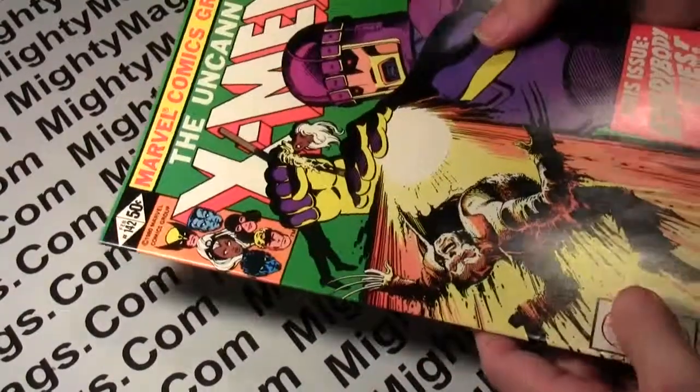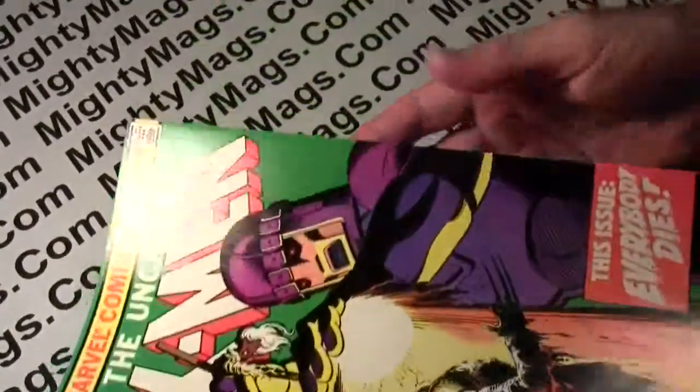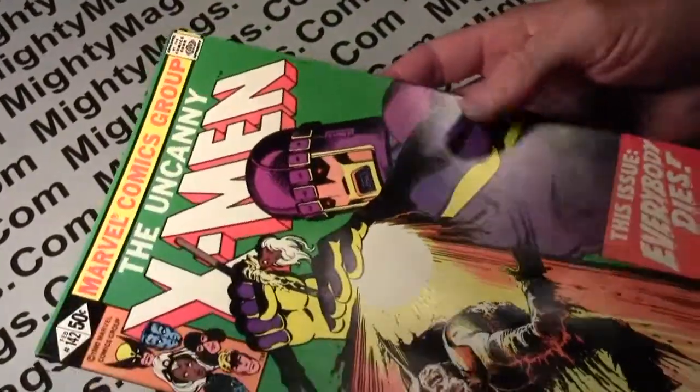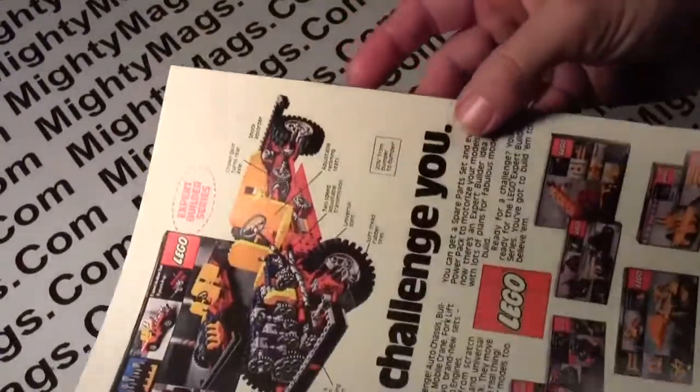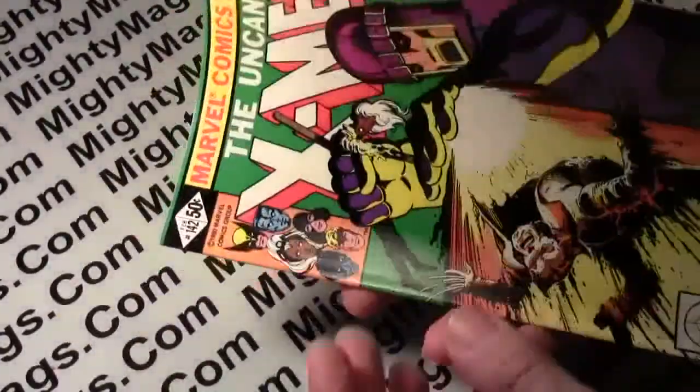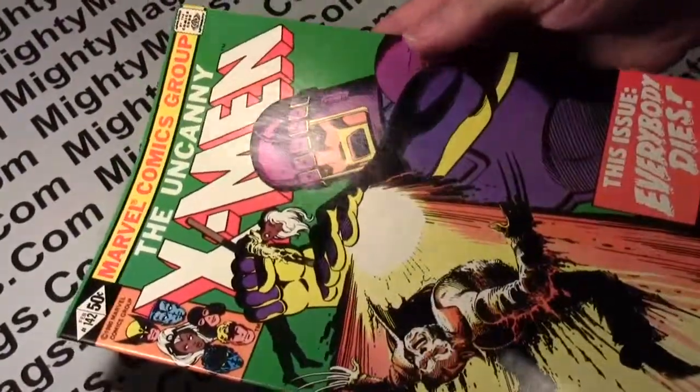Somewhere around issue 124 I started buying like three copies of each. I kept buying more as the stories were getting better, and I was seeing the potential value. This is not one of the ones I originally bought back then — I've bought and sold many, many since then.